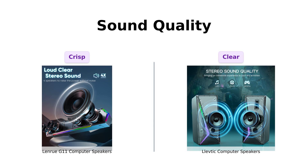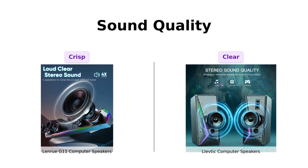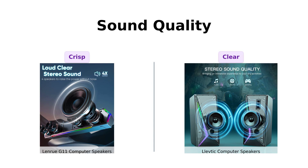Meanwhile, the Levdik is praised for its full range stereo sound with vibrant RGB lighting. Reviewers highlight its clear audio, especially for gaming and movie watching, although the bass is not as strong.